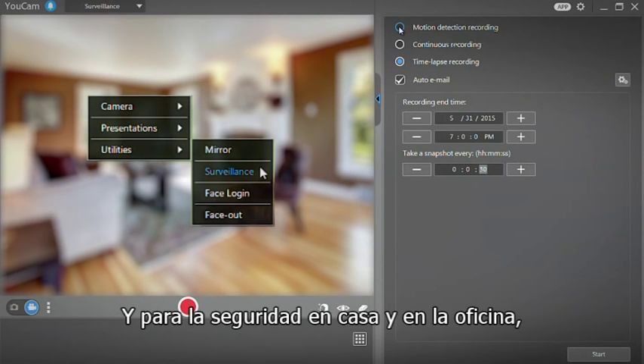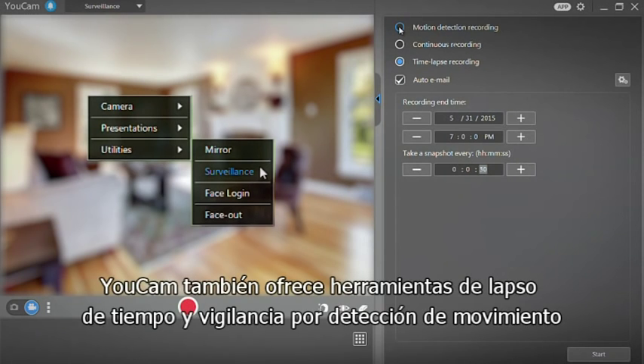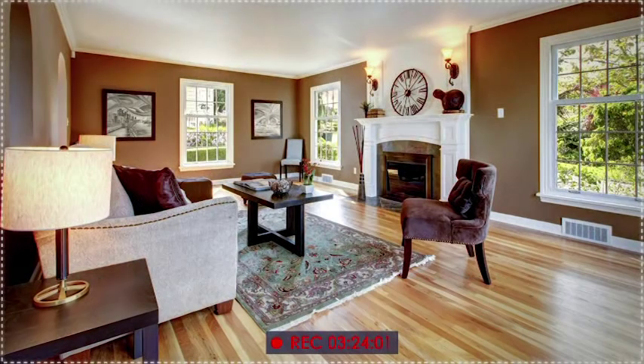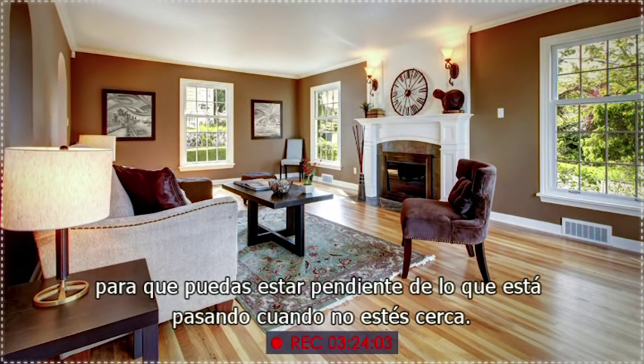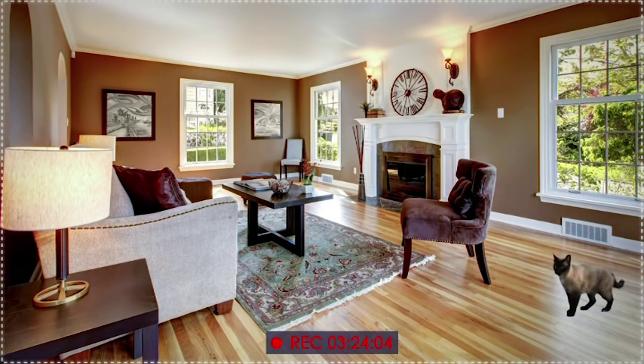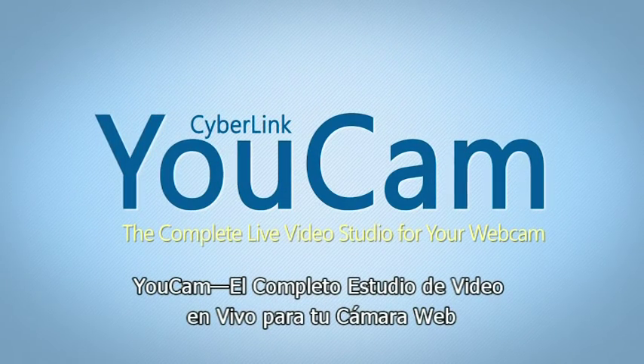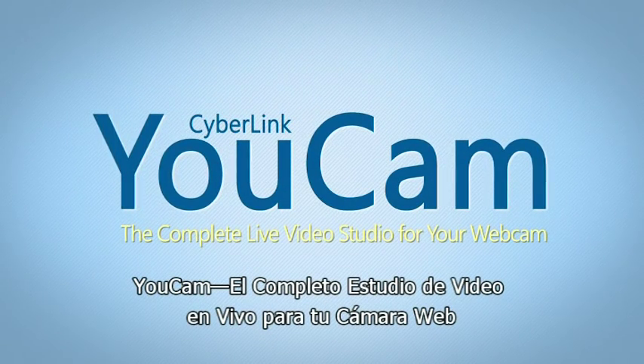And for home and office security, UCAM also offers time-lapse and motion detection surveillance tools to let you keep an eye on what's happening even when you're not around. UCAM — the complete live video studio for your webcam.